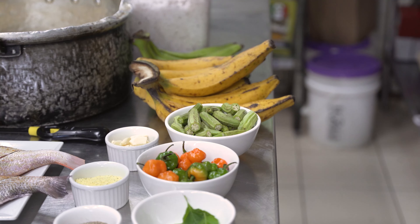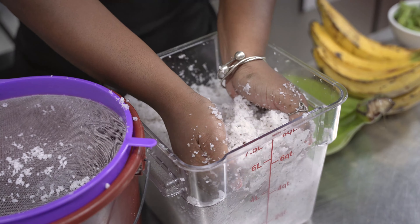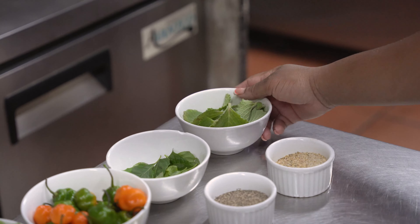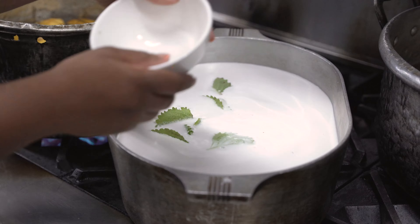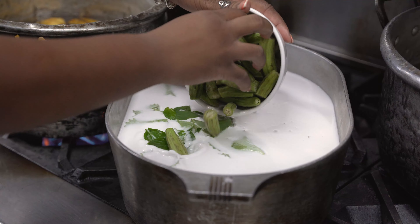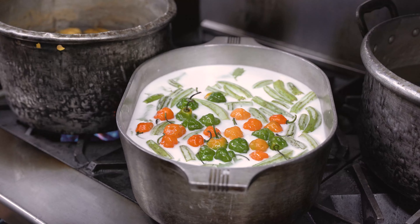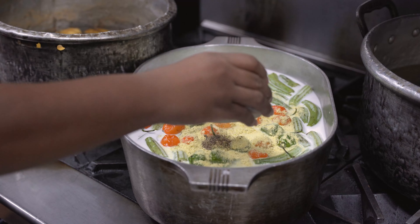First, we start with the soup. Fresh coconut milk is essential for sere, and we use about 10 grated coconuts to fill this pot. We added oregano leaves, fresh basil, garlic, plenty of habanero peppers, black pepper, salt, chicken consomme, complete seasoning, and Maggi.